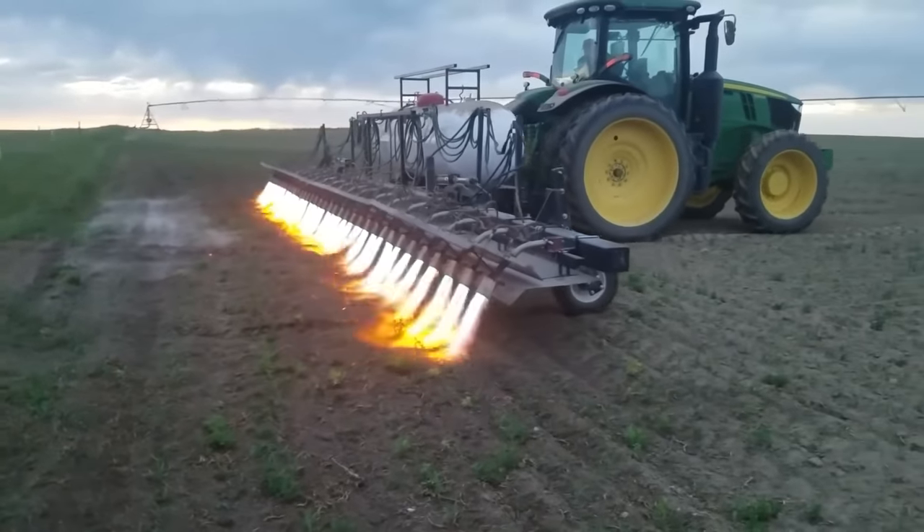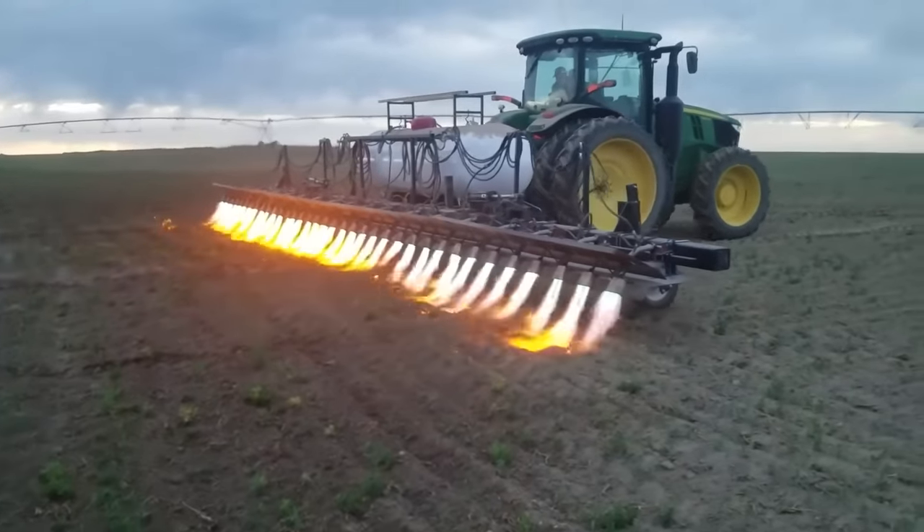This is Flame Weed Control, where farmers use tanks of propane to burn unwanted pests or weeds.